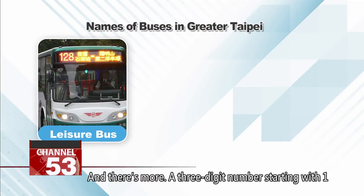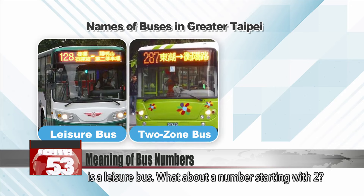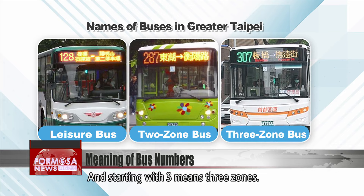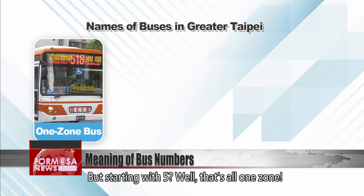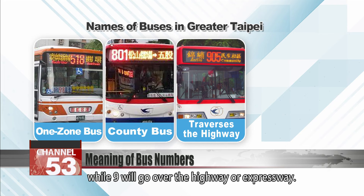A three-digit number starting with one is a leisure bus. A number starting with two means there are two zones for that bus route, and starting with three means three zones. But starting with five means all one zone. Starting with eight means a New Taipei bus, while nine means the route will go over a highway or expressway.